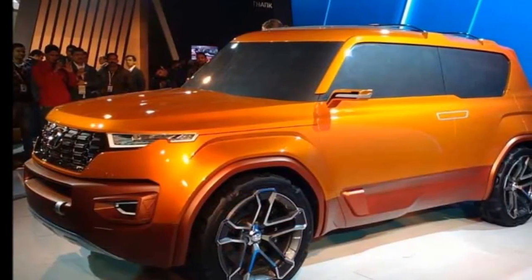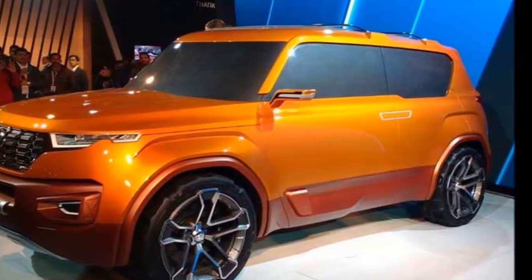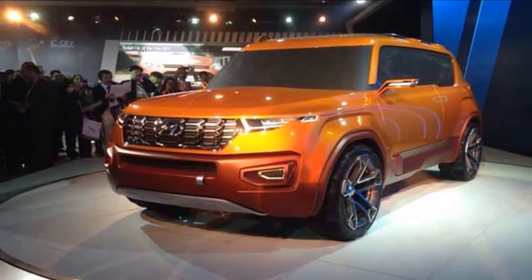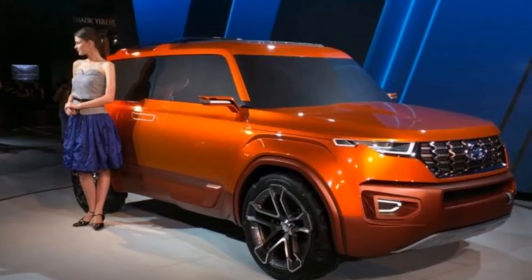It's not just the exterior — Toyota has completely redesigned the cabin of the Fortuner as well. The dashboard layout is new and the instrument cluster comes with a multi-information display. The center console is vertically oriented with a touchscreen entertainment system.